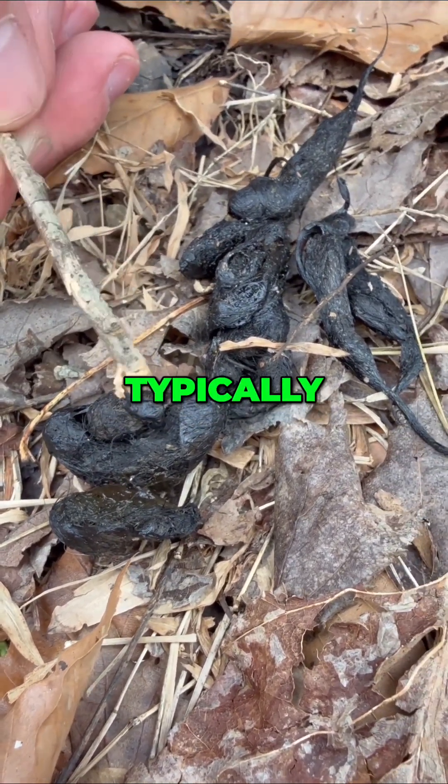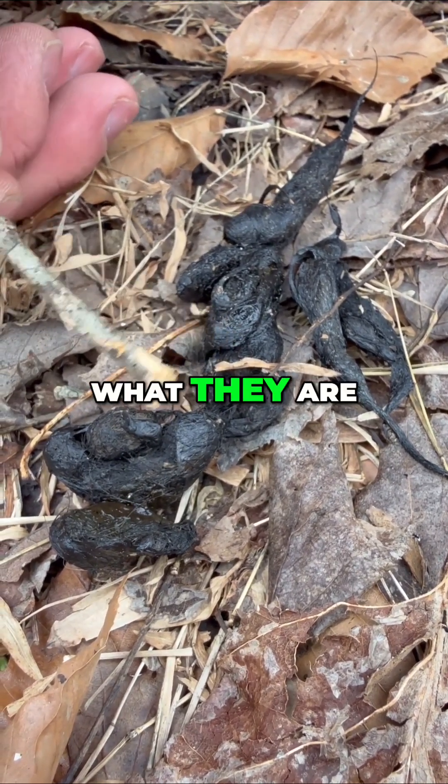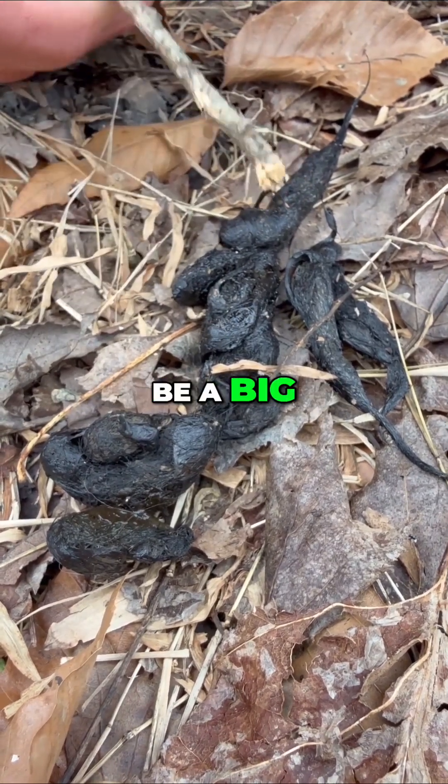Coyotes are typically going to be eating meat — carnivores, primarily, is what they are. So they're going to have meat and fur and bones and stuff like that in their scat, and that's one of the things that's going to be a big marker.